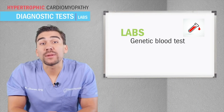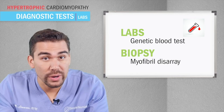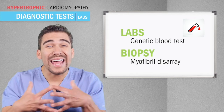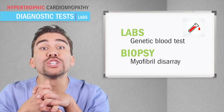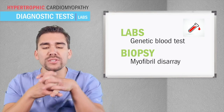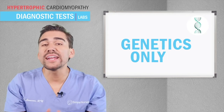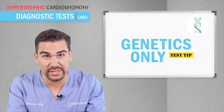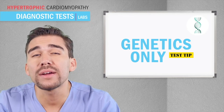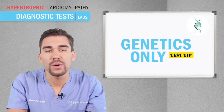Labs can be used like a genetic blood test and even a biopsy to look for myofibril disarray — a swirling and tangling of muscle fibers that get all clumped together, kind of like tangling shoelaces of a cardiac muscle. Cardiac muscles are supposed to lay straight. Genetics is the only indication here — write that down, huge test tip. Kids are screened at a very, very young age. Genetics, genetics, genetics — it usually always shows up on tests.